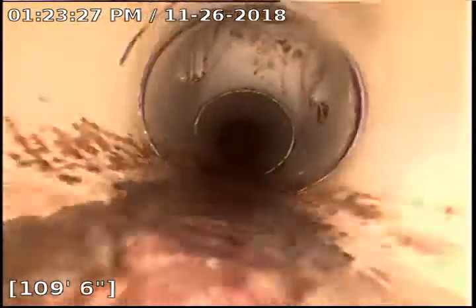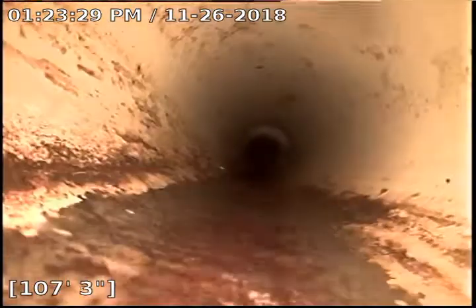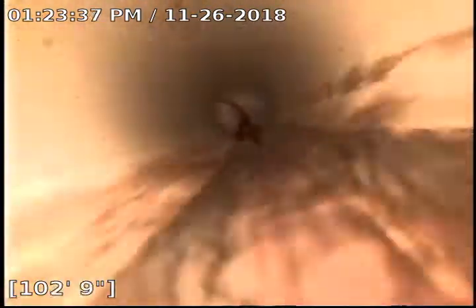The city lateral is clay, and the clay changes to PVC. They always put a clean-out in right before it hits the city main — that's not stubbed to grade. And then this is the 45, which I marked with an orange flag.